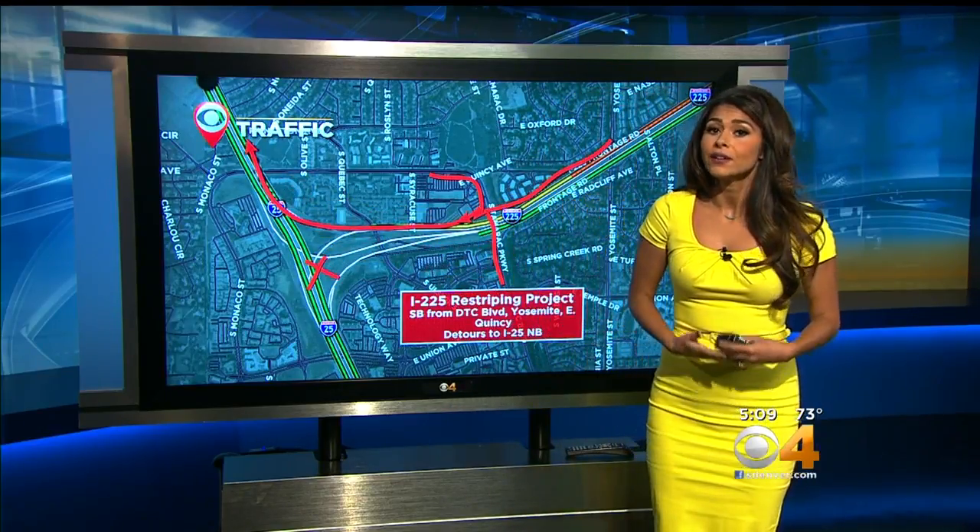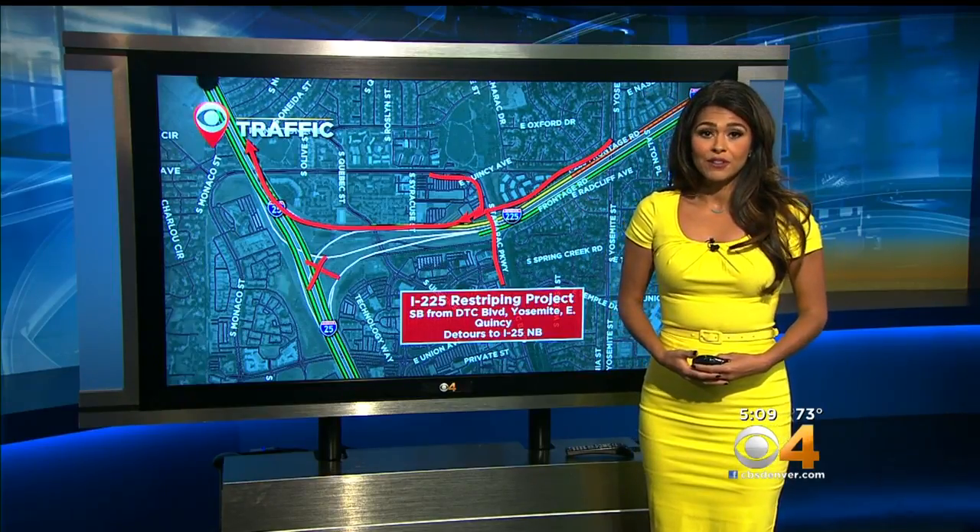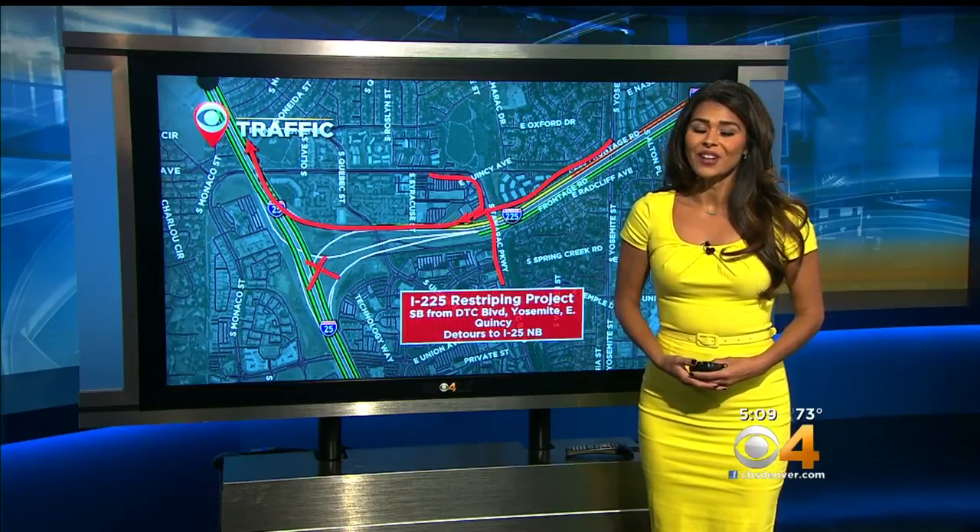Construction is set to begin later this month. CDOT hopes to complete the project by late November. I'm Andrea Flores, traffic specialist covering Colorado First.